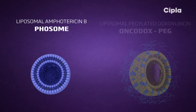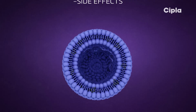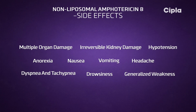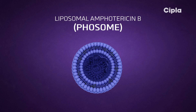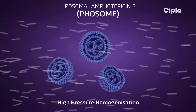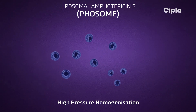Amphotericin B is a very effective drug for systemic fungal infections. However, it is well known for its severe and potentially lethal side effects, including multiple organ damage and irreversible kidney damage. Liposomal amphotericin B is made by the intercalation of amphotericin B into single unilamellar vesicles by high-pressure homogenization.